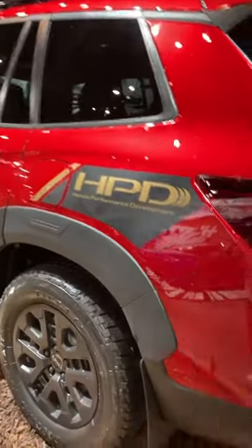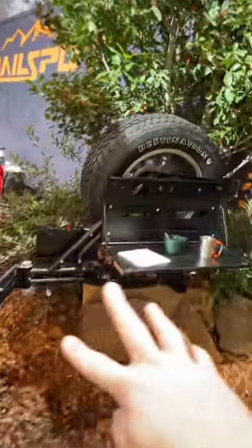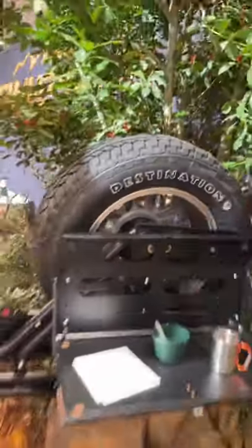In terms of appearance, you can get this cool HPD sticker and these really nice exhaust pipes. And here on the tow hitch, there's a spare tire holder that also doubles as a workstation.